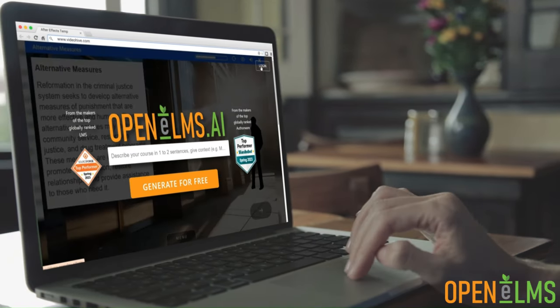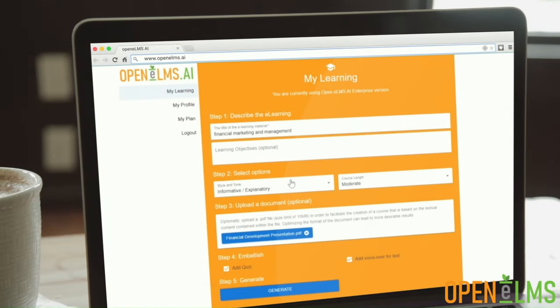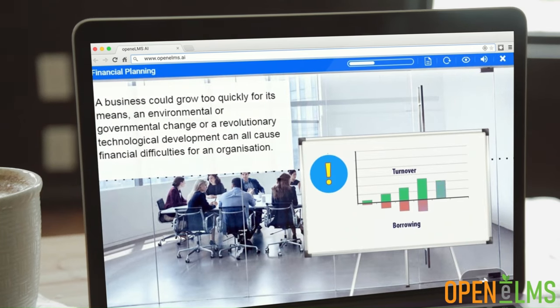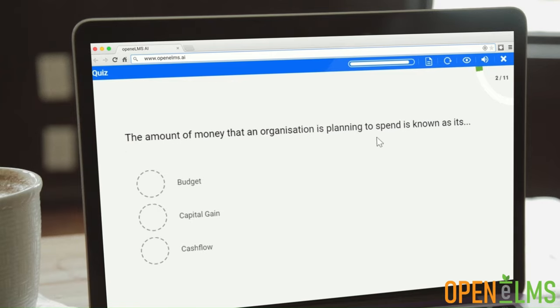OpenElms uniquely creates its own multi-modal e-learning. Upload any document, policy, sales pitch or academic paper, and our AI instantly creates a comprehensive learning experience, complete with images, voiceovers and presenters, offering a truly immersive e-learning experience.